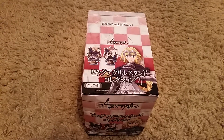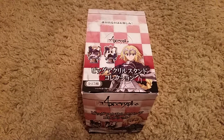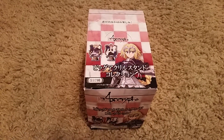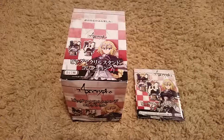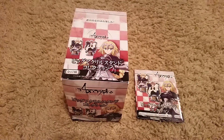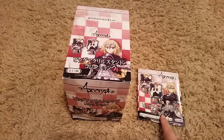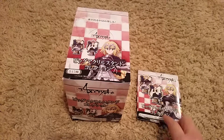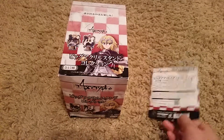Hi, welcome back to another video. Today's video is on Fate/Apocrypha acrylic stands. I decided to do a separate video on this and not include this box in my haul. I have not watched this anime yet because it's on Netflix and I don't have Netflix, but you get about 17 of these inside and each of them have an acrylic stand inside.